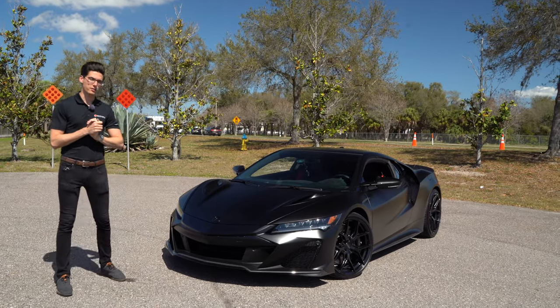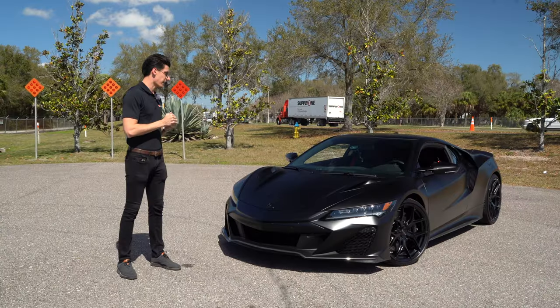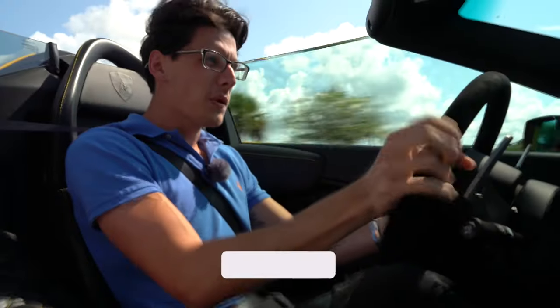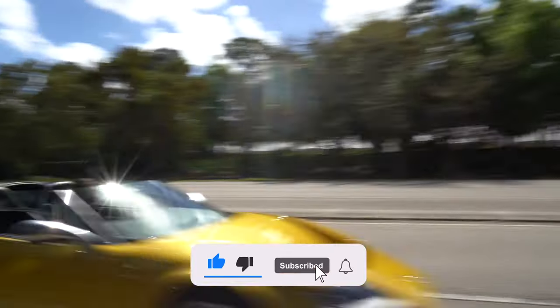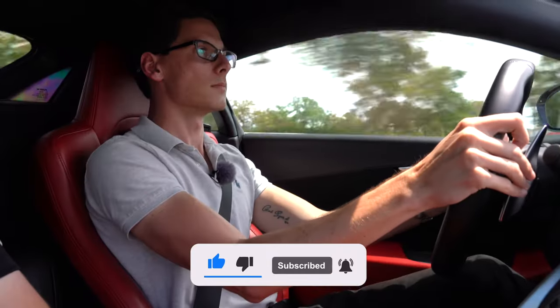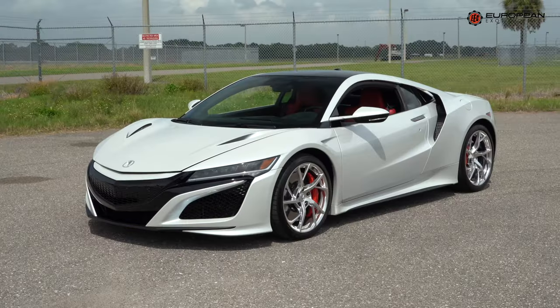We're going to take it out for a drive and see how it compares to the standard NSX, continuing the discussion on why the NSX is such an underrated supercar. If you're not subscribed to my channel, please consider subscribing if you'd like to see all my future supercar content, including plenty of car reviews to come. They gave it a completely revised front fascia, which I think looks much better than the original.